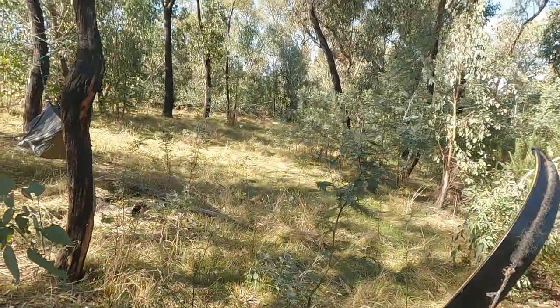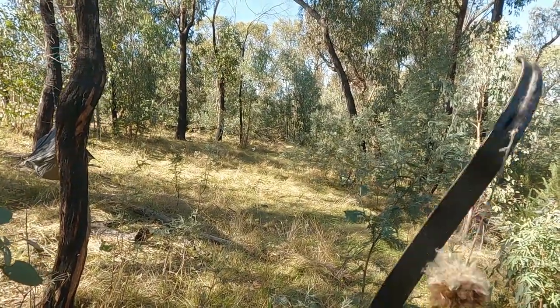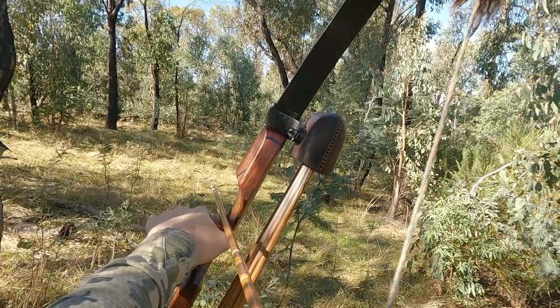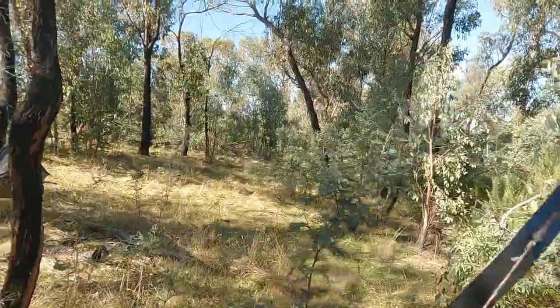Quick warm-up shot — white tissue paper at about 20 meters. Not bad. Good day, welcome back. Today we've got a quick one, hopefully the video will be short and snappy.